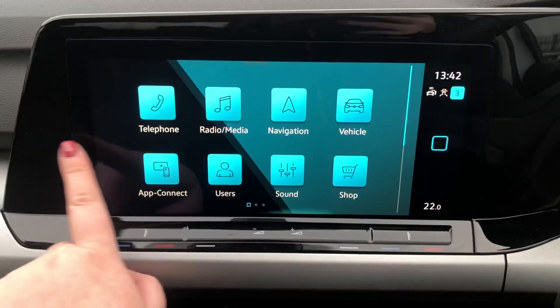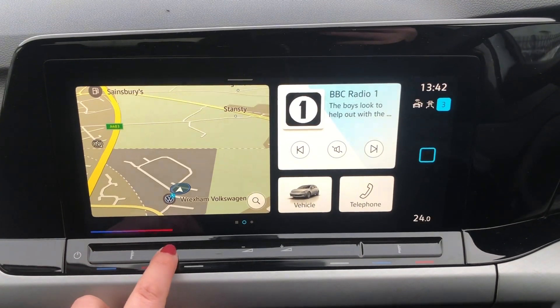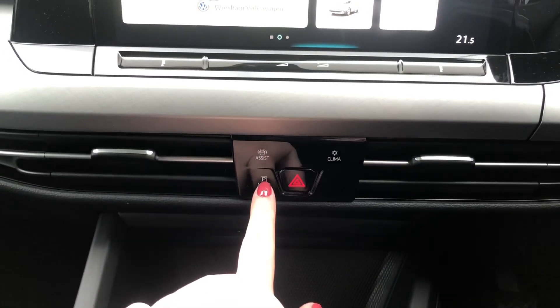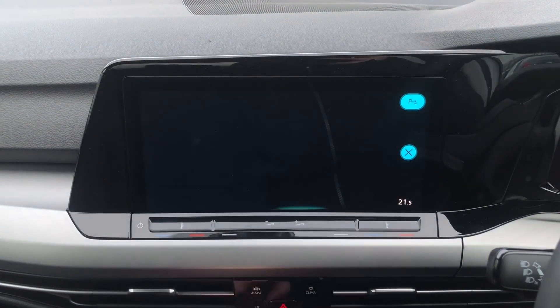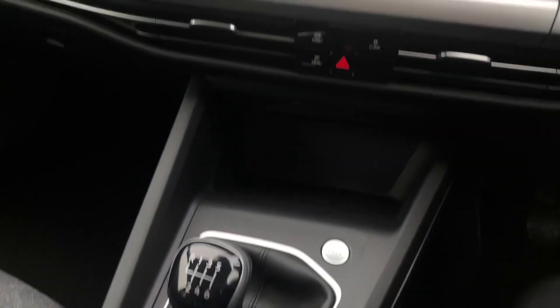You've got the touchscreen controls to turn up your volume, and all the different settings for your display. Underneath you've also got touch-sensitive buttons — so you've got front and rear parking sensors with your park assist, and then your climate control.